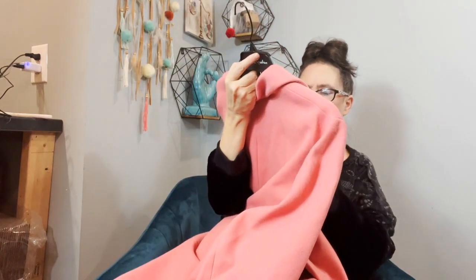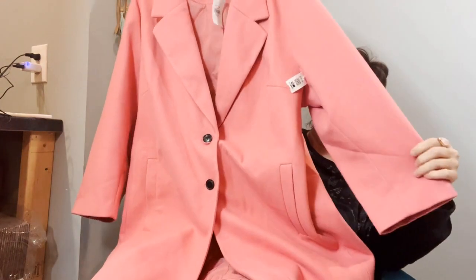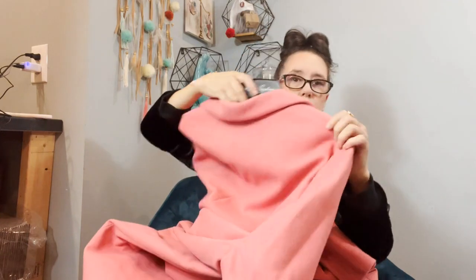I got this for four dollars at a local liquidation company. I don't know anything about the brand — it's Evans. It's brand new with tag, and it's a plus-size beautiful pink coat that will be perfect for spring. I'm excited to list that one.